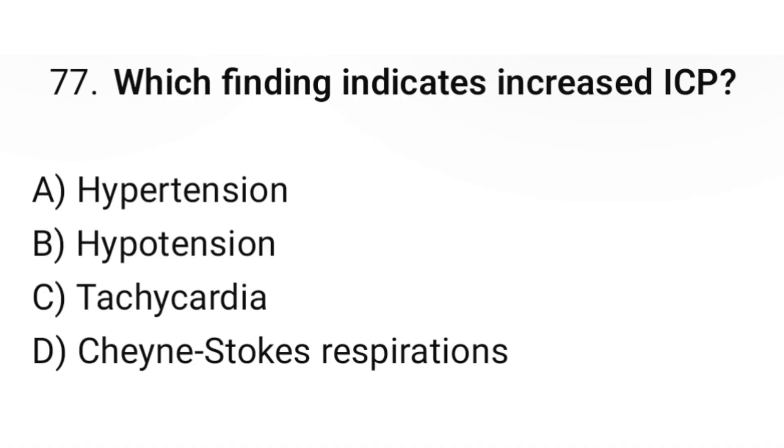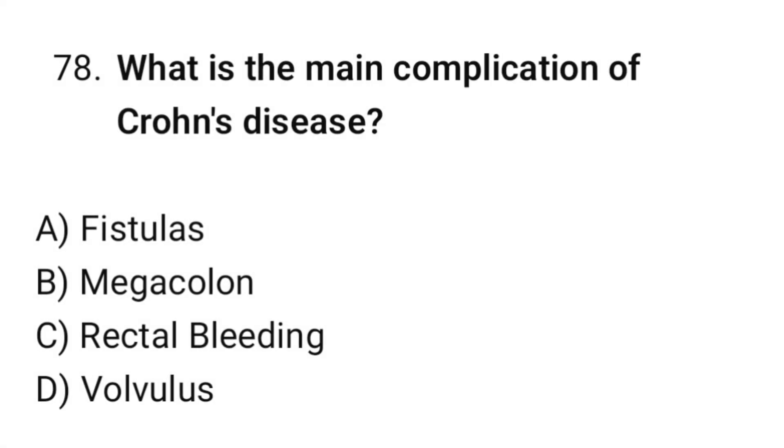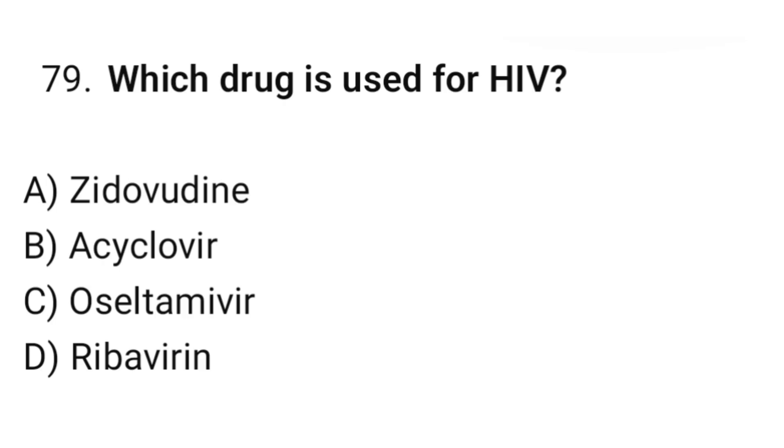Question number seventy-seven: Which finding indicates increased ICP? The correct option is D: Cheyne-Stokes respiration. Question number seventy-eight: What is the main complication of Crohn's disease? The correct option is A: Fistulas. Question number seventy-nine: Which drug is used for HIV? The correct option is A: Zidovudine.